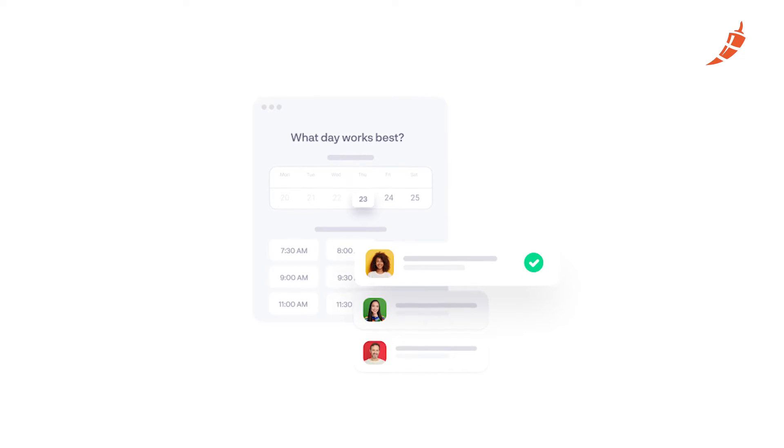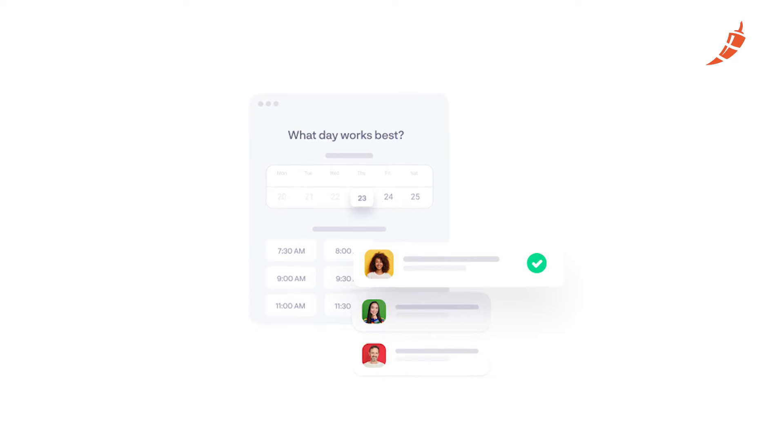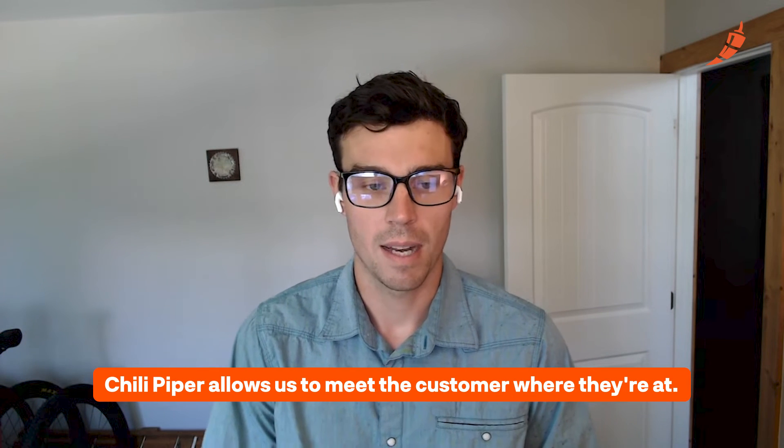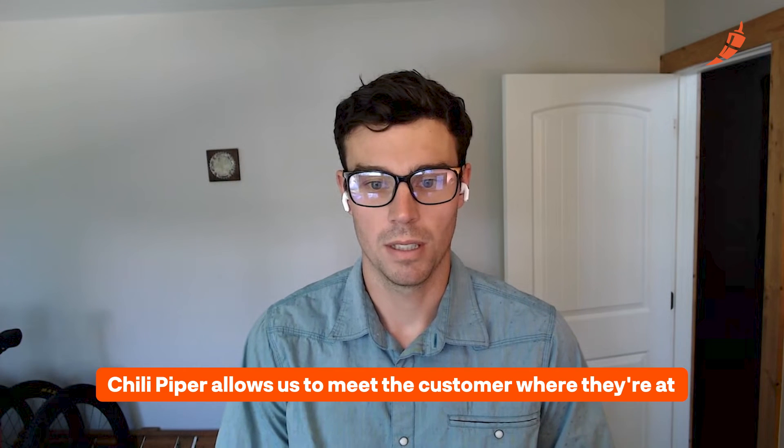Kanda allows us to aggregate availability across our entire pool of users within our team, rather than just looking at the specific user and seeing their availability. And so what that does is it allows us to meet the customer where they're at and provide a lot more availability for the customer.